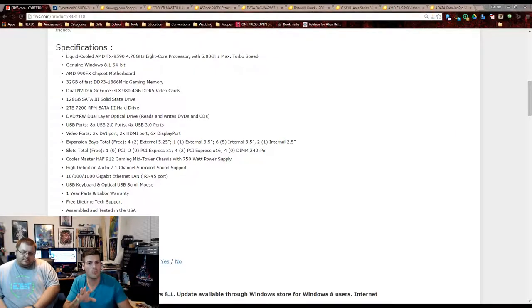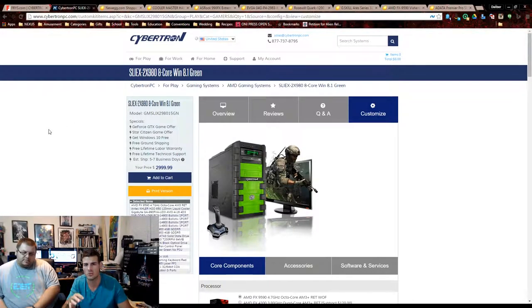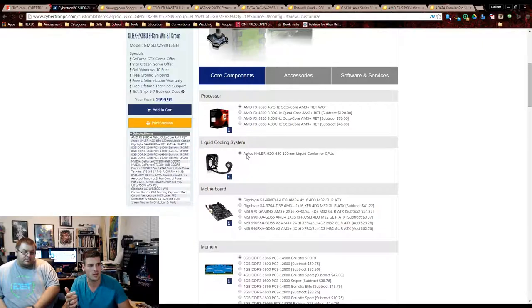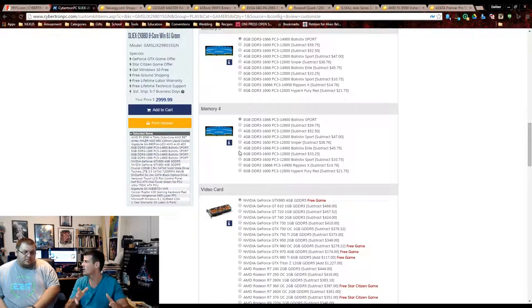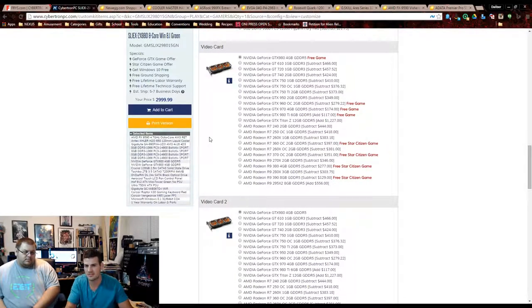We went to cybertronpc.com to their customized section to find out exactly what parts they're running. The cooler is an Antec 120mm liquid cooler, Gigabyte board, and 32 gigs of RAM at 1866MHz by Ballistix. We tried to get as close as possible to their parts company-wise, but we didn't stay exactly the same — the parts are going to be very close regardless.